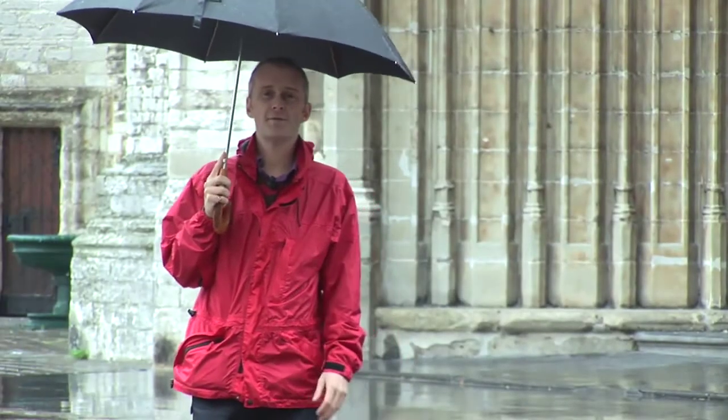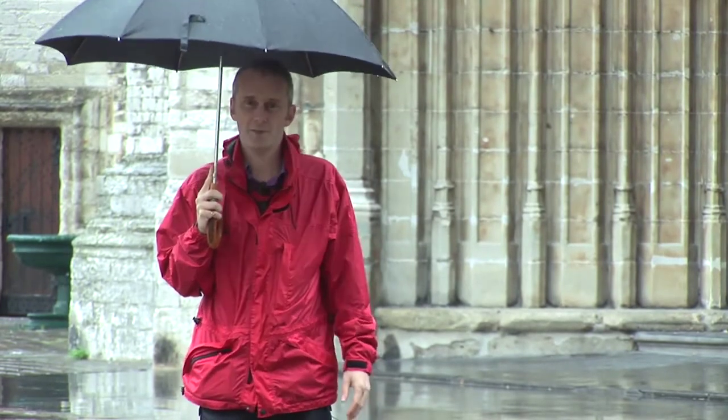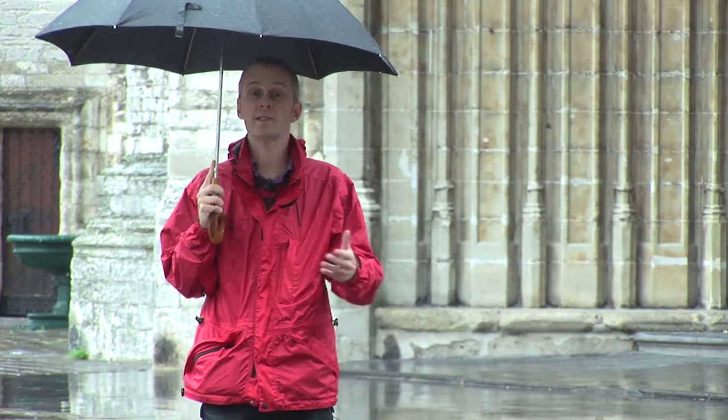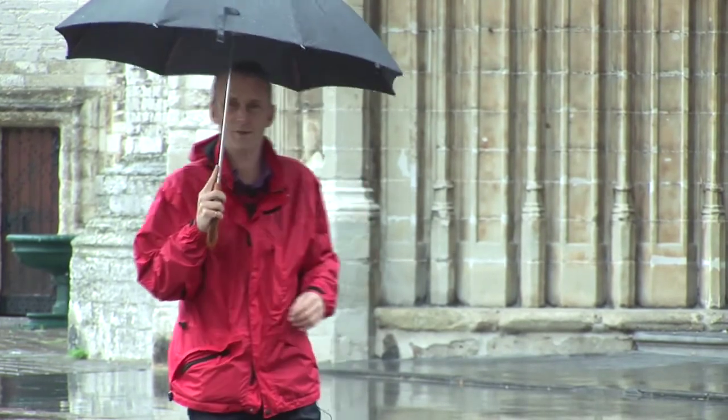One of the ideas for a rainy day is to visit the St. Bavo Cathedral. Inside you will find the Ghent Altarpiece, or the Adoration of the Mystic Lamb. It's Jan van Eyck's masterpiece, so let's go inside and take a look.